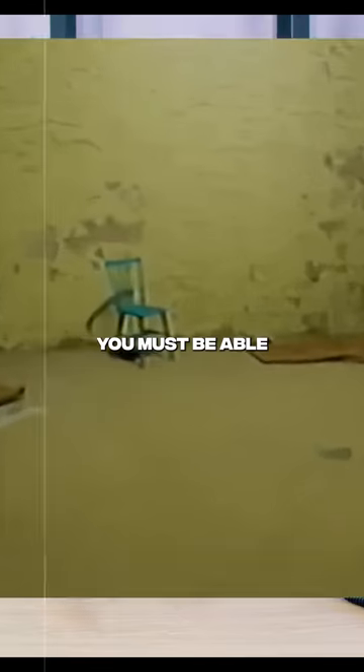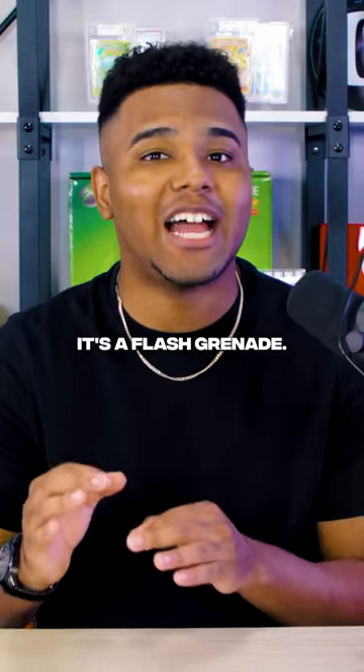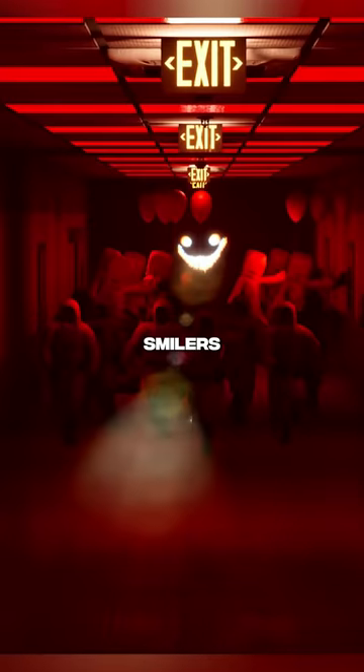First, you'll need a blazer. You must be able to defend yourself from certain entities, and a blazer is your best friend. It's a flash grenade so powerful it can take out a horde of smilers.